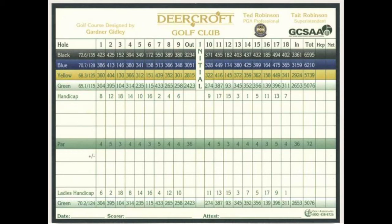11 is a short dogleg left par 5, but thanks to the hill will take two monster shots to get there in two. The green is large, mostly level, and like a lot of the back 9, is much easier than the offerings from the front 9.